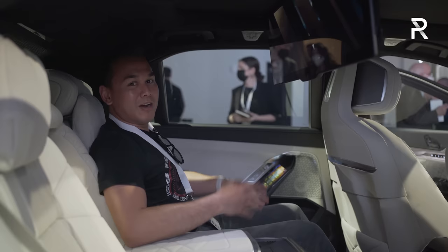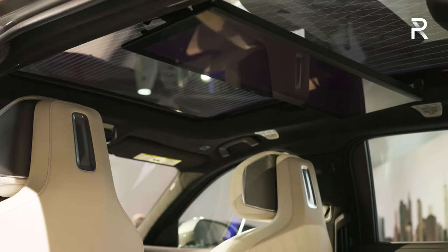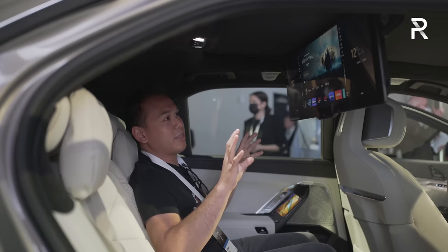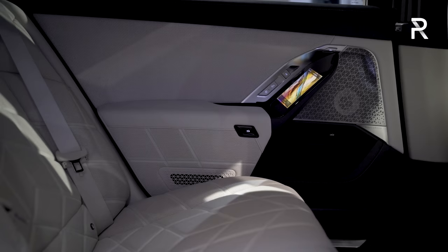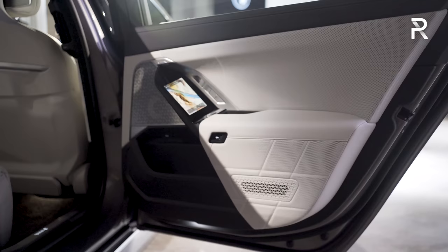I've moved over to the electric i7 because this is the car with the showstopper — the theater screen. It's a 31-inch, 8K resolution touchscreen. You can also use the remote control on the door panels to control it. I've never seen anything like this. It has built-in streaming — you can stream Amazon Fire TV, Prime Video, and Netflix. This basically brings your living room into your back seat. The rest of the back seat features beautiful quilted leather, beautiful metal materials, and even the floor mats look like they've been pulled from a Rolls-Royce.